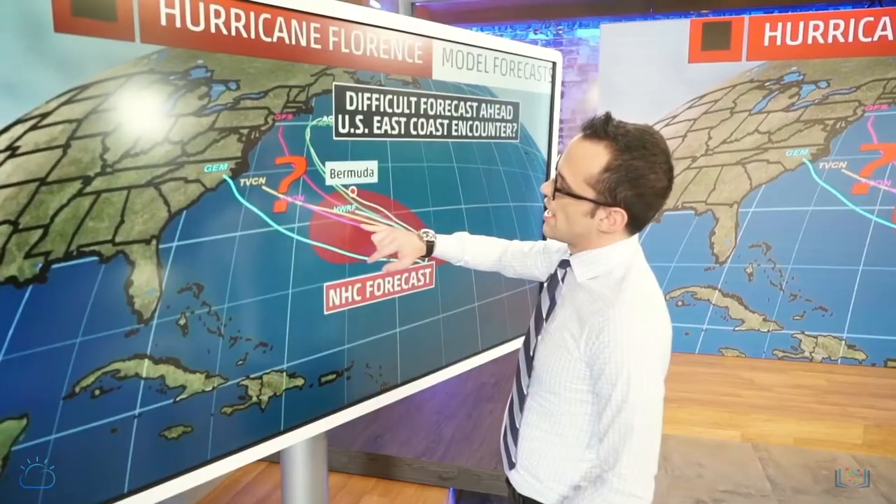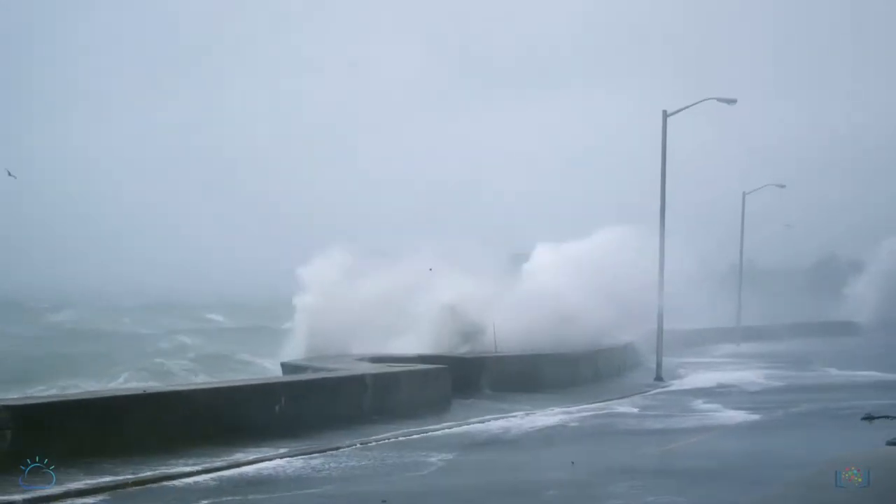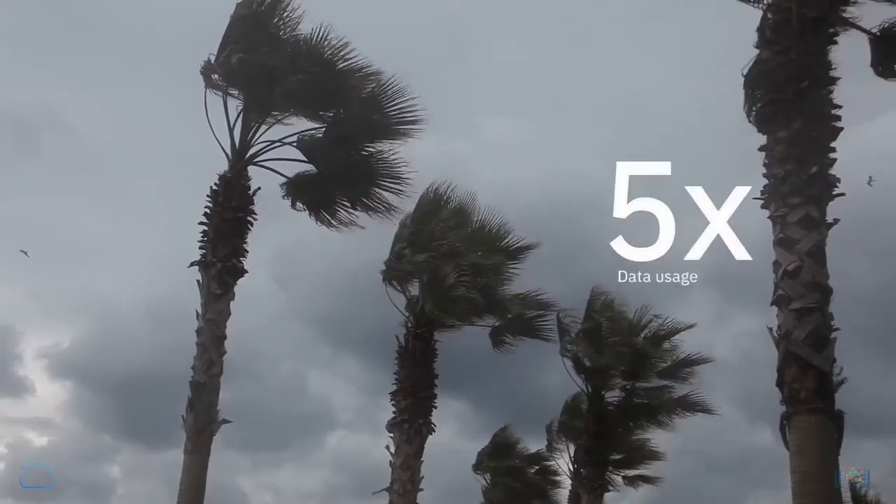Imagine a hurricane is approaching the east coast of the United States. As it is approaching the coast, usage of weather data goes up tremendously — it can go up anywhere from two times to five times.